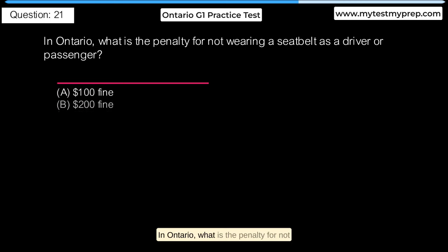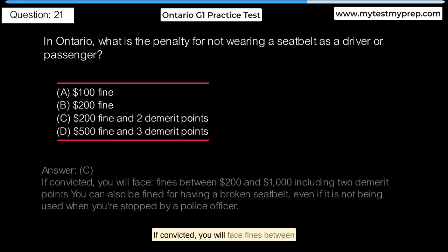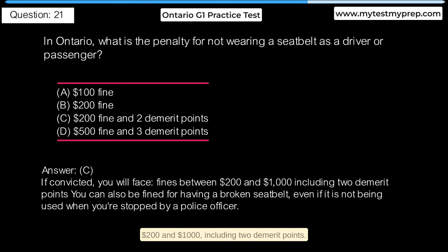In Ontario, what is the penalty for not wearing a seatbelt as a driver or passenger? A. $100 fine. B. $200 fine. C. $200 fine and 2 demerit points. D. $500 fine and 3 demerit points. Answer C: If convicted, you will face fines between $200 and $1,000 including 2 demerit points. You can also be fined for having a broken seatbelt, even if it is not being used when you are stopped by a police officer.